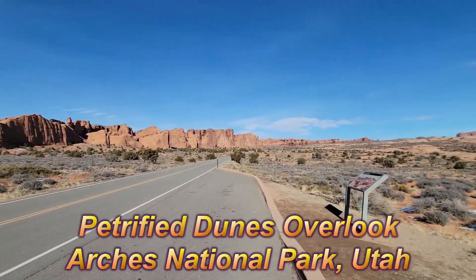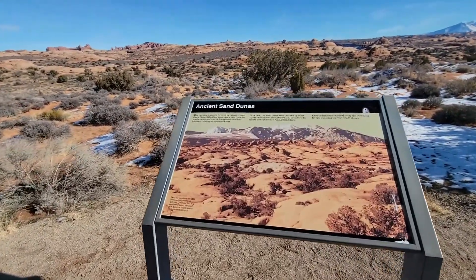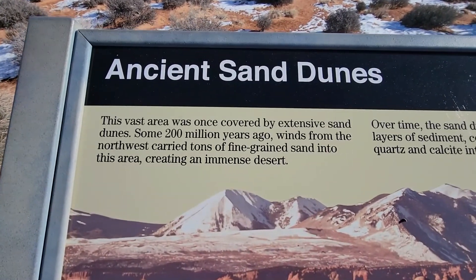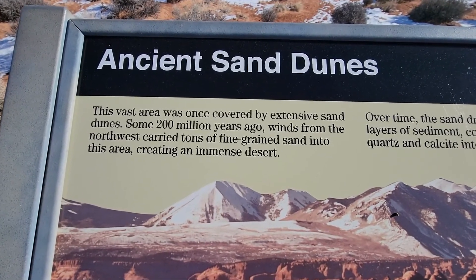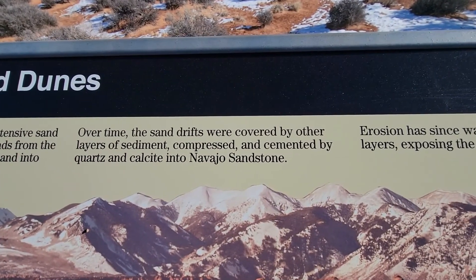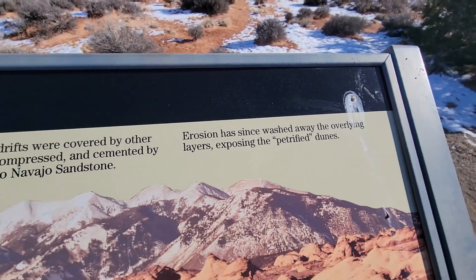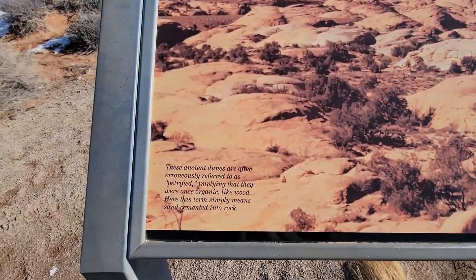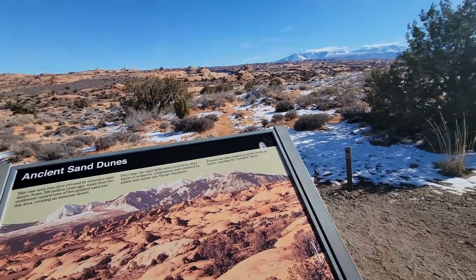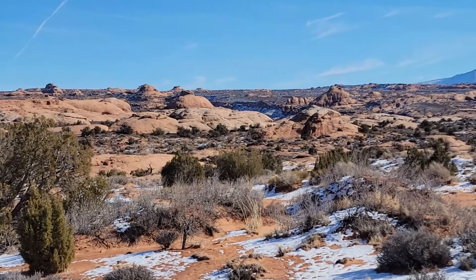This is Petrified Dunes Overlook. Ancient sand dune — two hundred miles here. Wow. I'll take a look at it. They're not actually petrified organic matter.